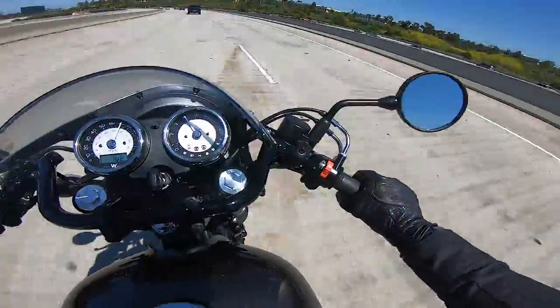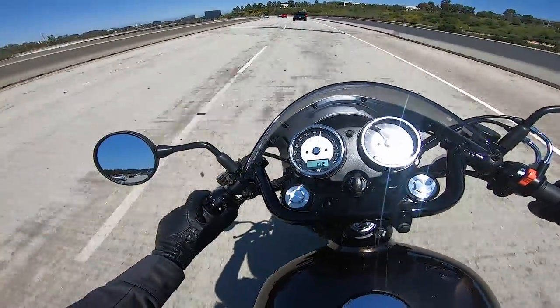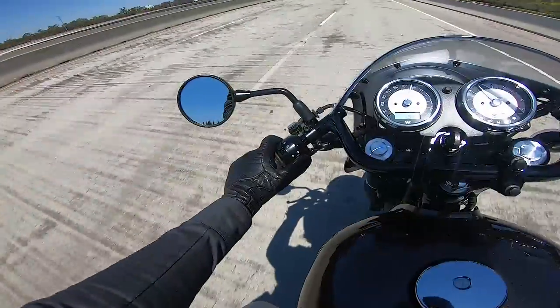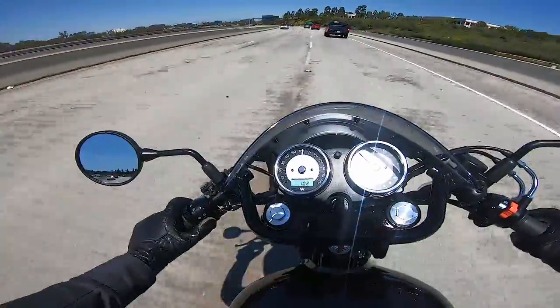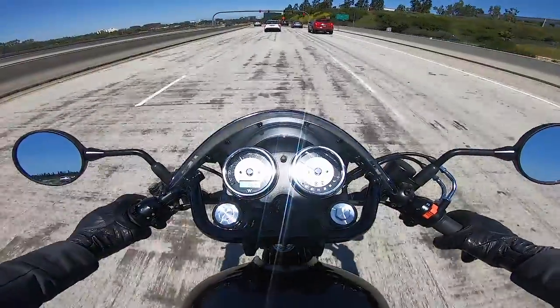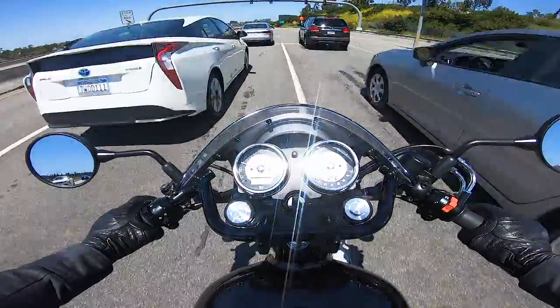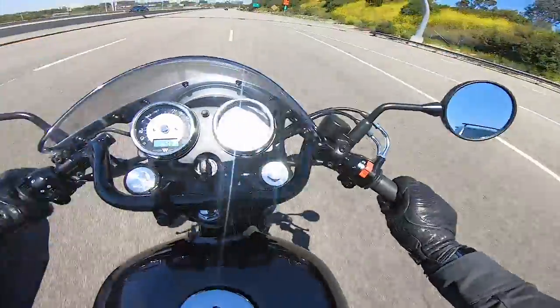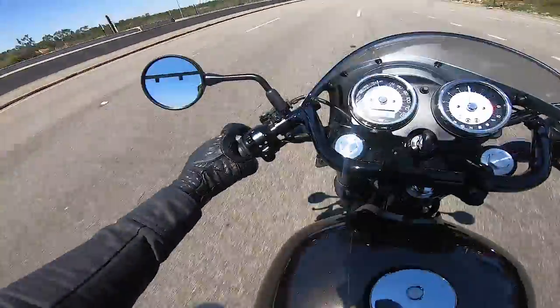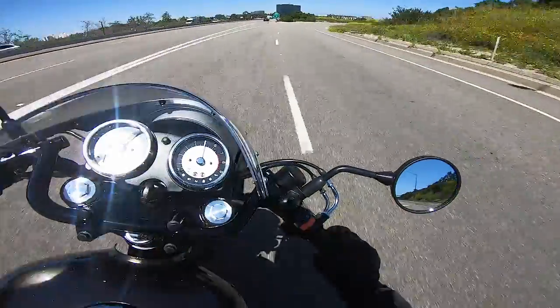There's a lot of torque on tap — upwards of 40 foot pounds of torque is available from just over 2500 RPM. So from 2500 RPM to 6000 RPM you have over 40 foot pounds of torque. We're here in Southern California so we can split traffic legally. Here we come — big corner, let's see how she handles.